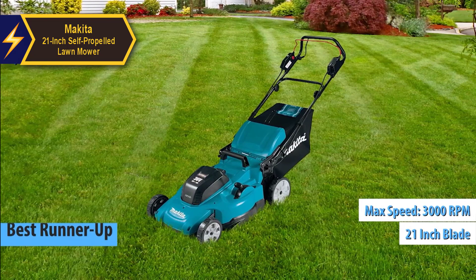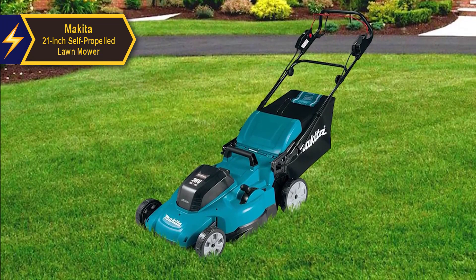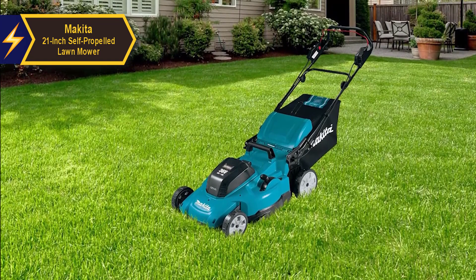The Makita lawnmower excels in mulching, baling, or side-rear discharge, providing optimal lift and airflow for excellent results. When grass conditions permit the mower to operate near its top speed, it effectively mulches and compacts. However, efficiency may slightly decrease when dealing with denser patches. To maintain a high cut level, we recommend slowing your mowing pace in such areas.